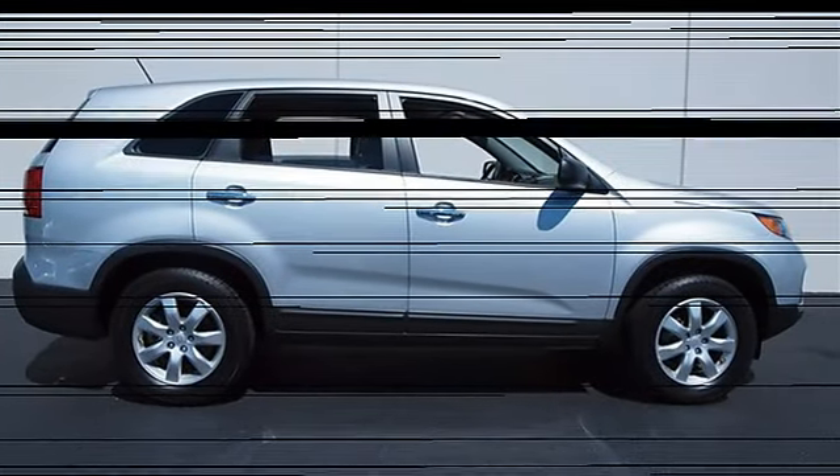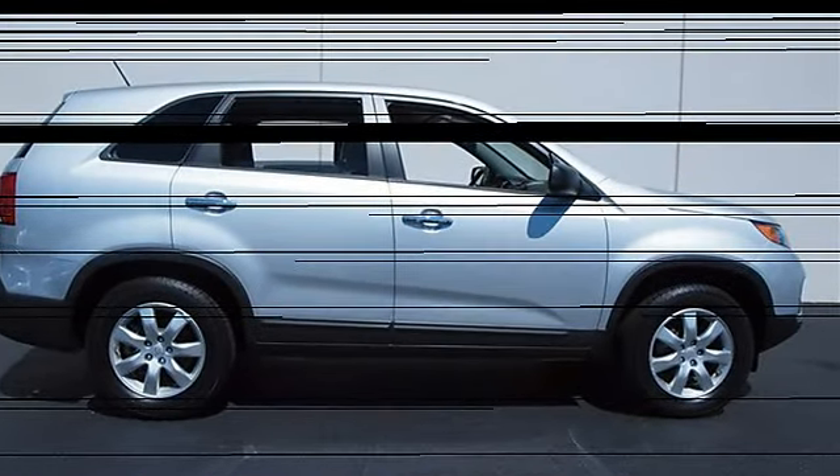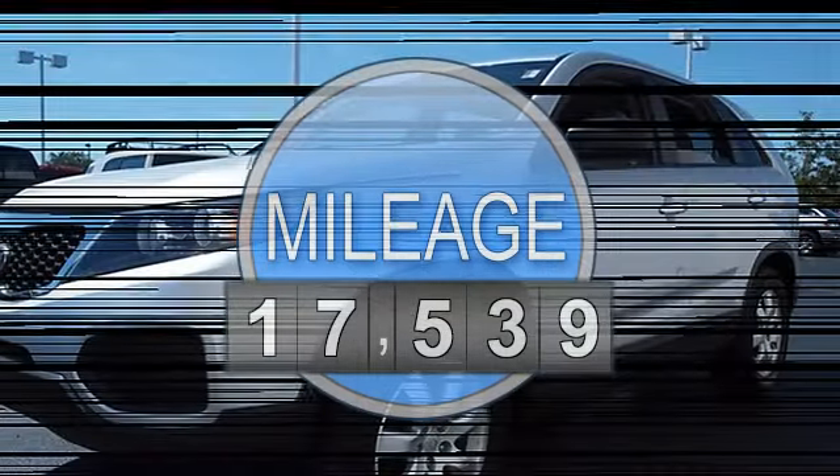This vehicle features the following equipment: manual, gas I-4, 2.4 L-144, FWD front wheel drive.